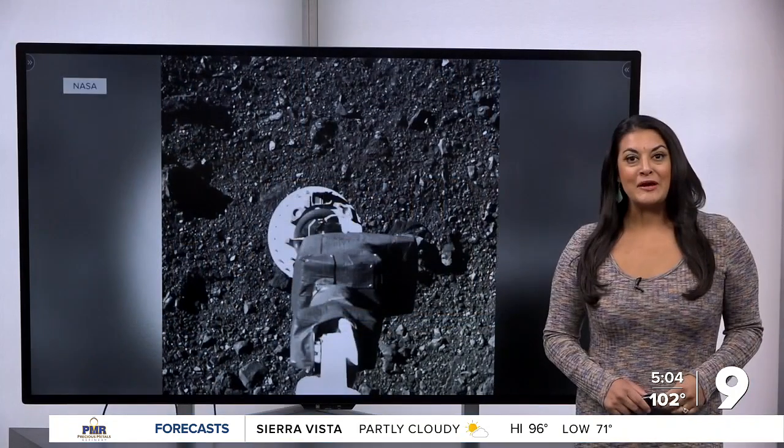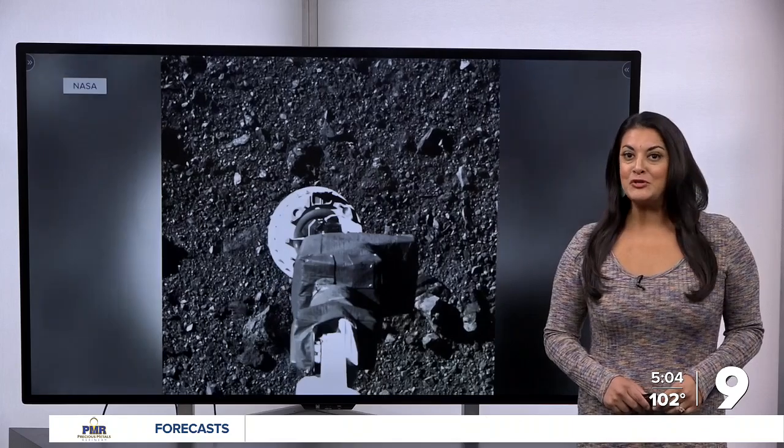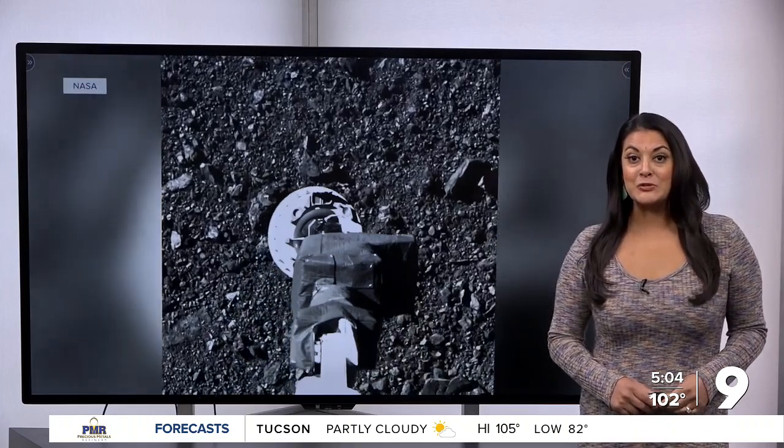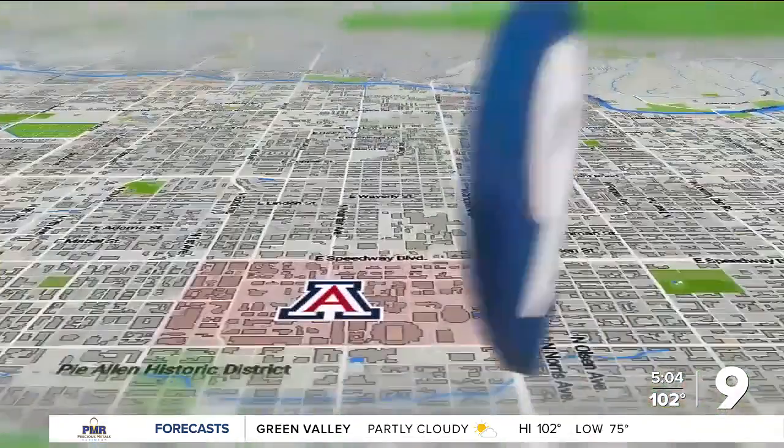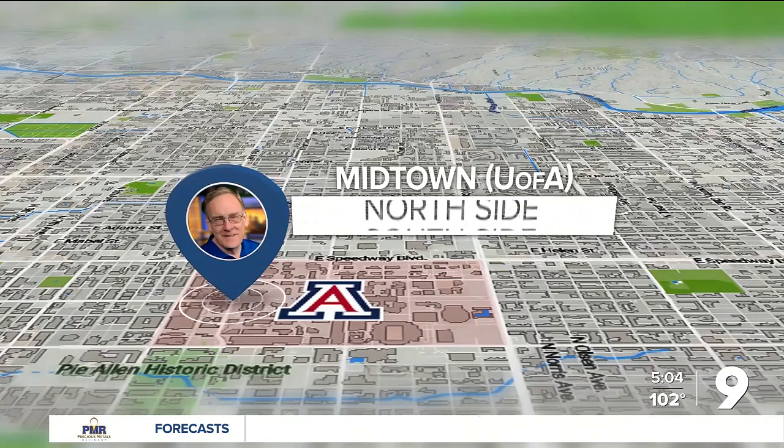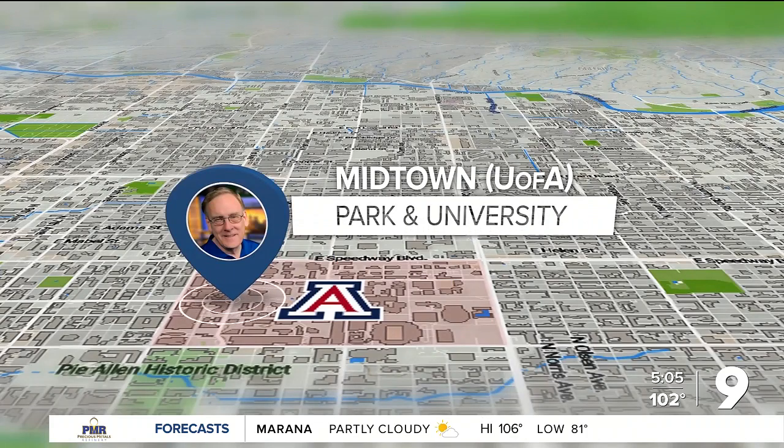It's been a real point of pride that the University of Arizona led a mission to grab a sample of an asteroid and bring it to Earth. Now, as KGUN 9's Craig Smith reports, those samples are teaching us more about the early days of our solar system and maybe more about how life began.